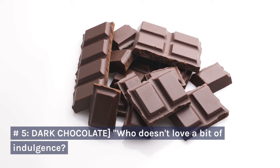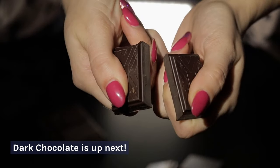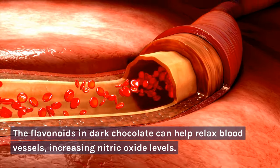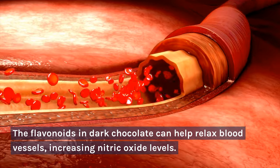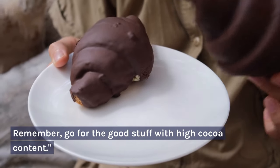Number 5: Dark chocolate. Who doesn't love a bit of indulgence? Dark chocolate is up next. The flavonoids in dark chocolate can help relax blood vessels, increasing nitric oxide levels. Remember, go for the good stuff with high cocoa content.